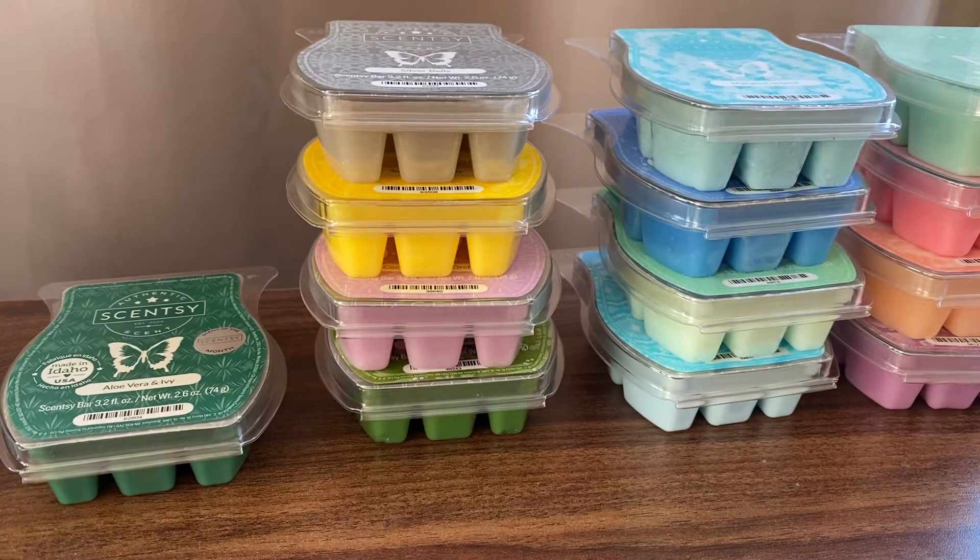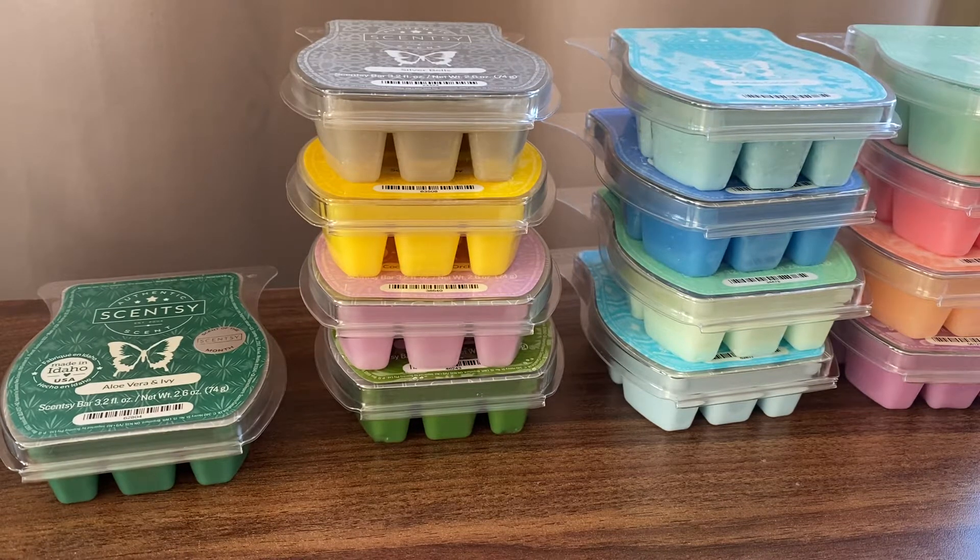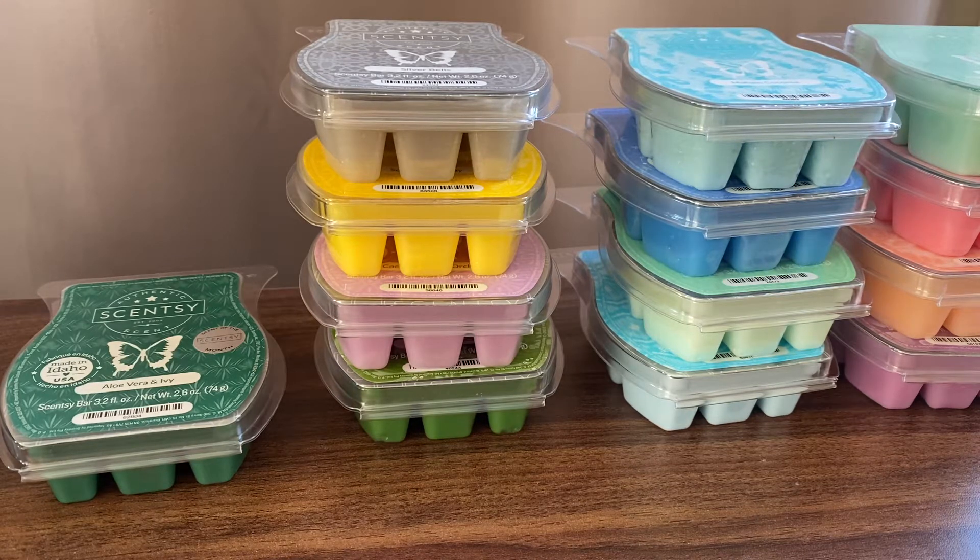Hi everybody, welcome back to my channel. I've got another Scentsy order to share with you. The majority of this is my mum's order, but there are a few that I'm splitting with her, so we'll go through the scents.